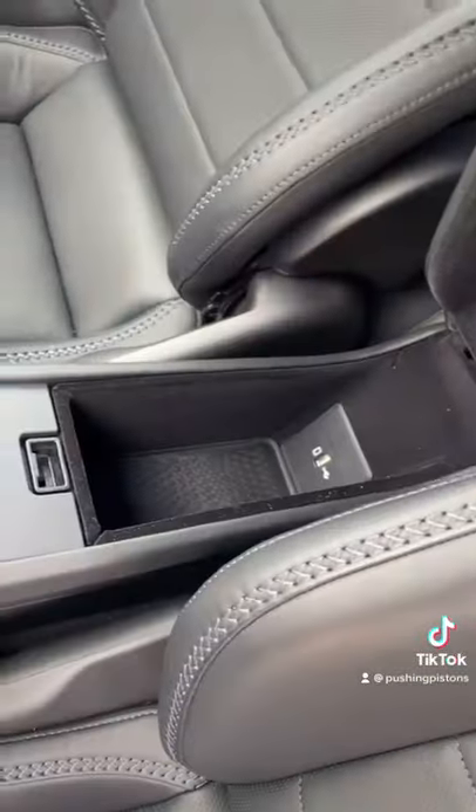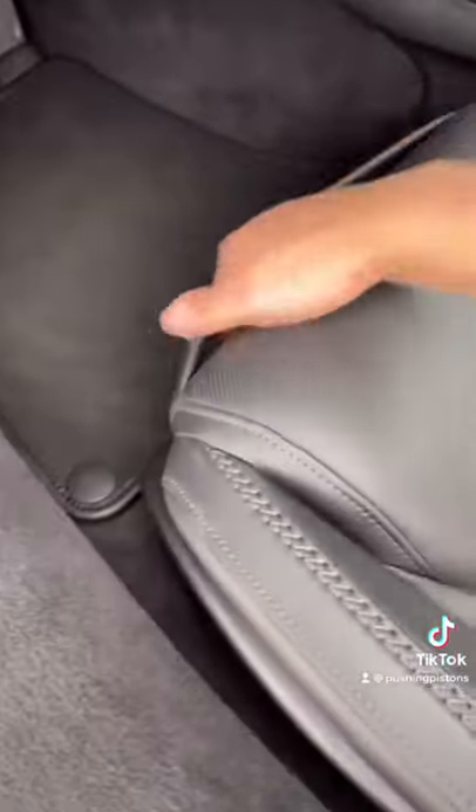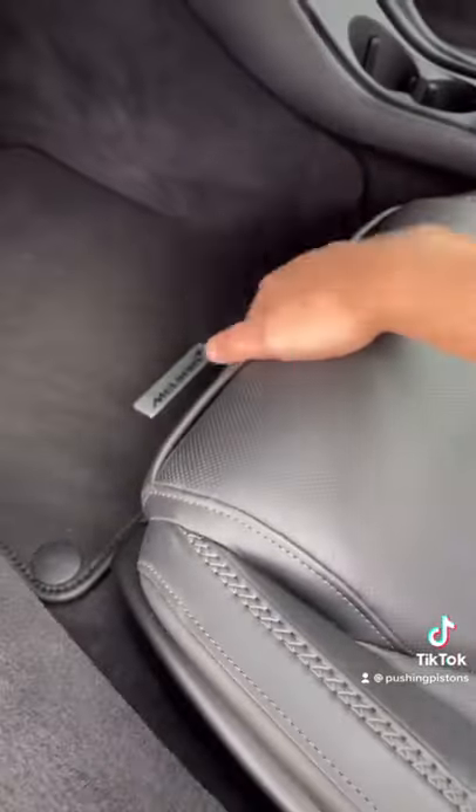Let's look at a very tiny center console right here. My favorite one is the little kangaroo pocket down in the seat here. You can put your phone, your wallet, anything you want down there.